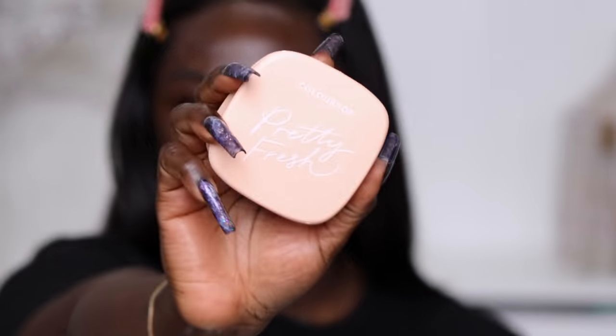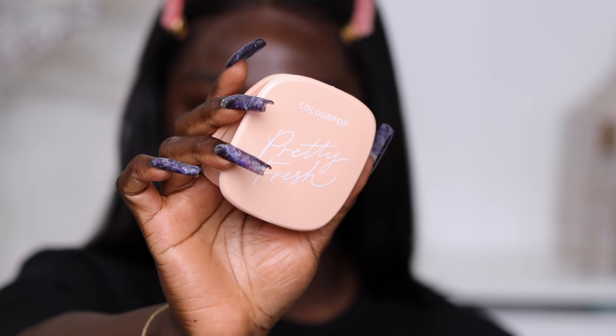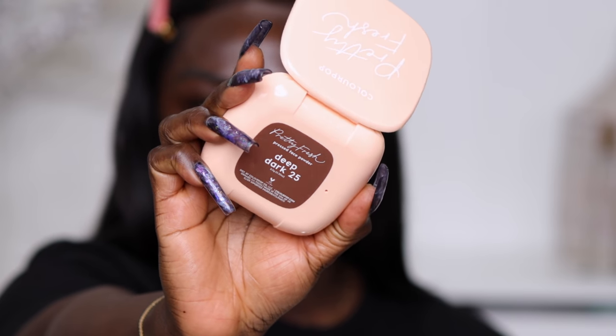I'm going to swatch for you - I have four shades here. I don't know exactly which shade I'm going to use but I'm excited to see this very deep shade. On the back of the packaging it tells you the shade. I did look on the website to see descriptions on the undertones of these face powders but there's no undertone description, so I'm just going to swatch them and see which one looks good.